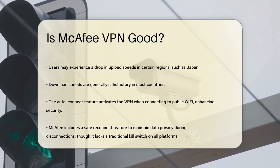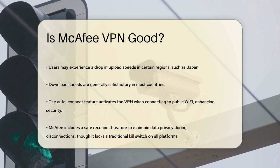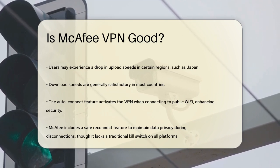Another important feature is the Auto Connect option. This feature automatically connects your device to the VPN when you join a public Wi-Fi network, ensuring your data remains protected without you having to lift a finger.